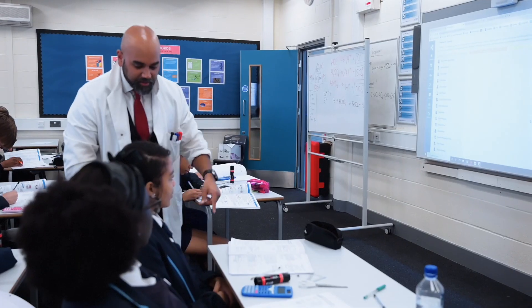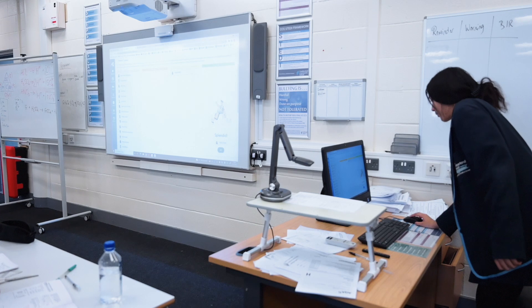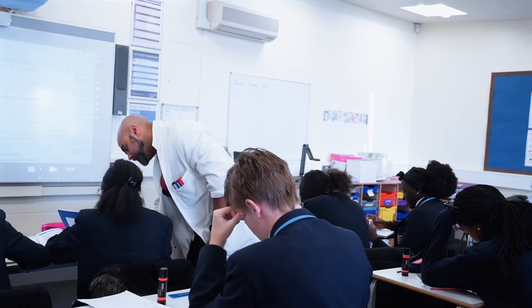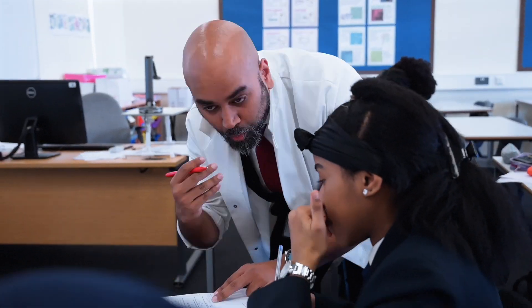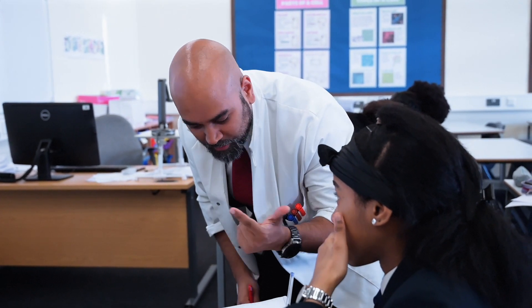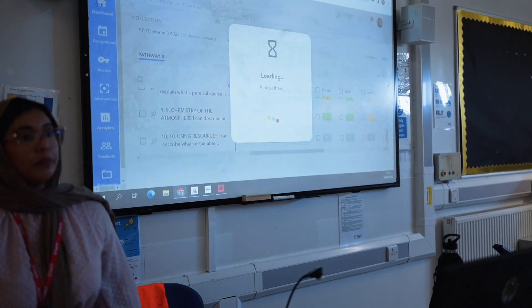Rather than, say, marking their books a couple of days later, realising there's a misconception, and having to come back to it when students can't even remember the content — live marking solves that. When we go around live marking, the DPR is displayed on the board. As soon as new content has been delivered, all students are placed onto 'developing.' As I go around and can see a student has understood the concept quite well, I move them from 'developing' into 'consolidating' on the DPR.